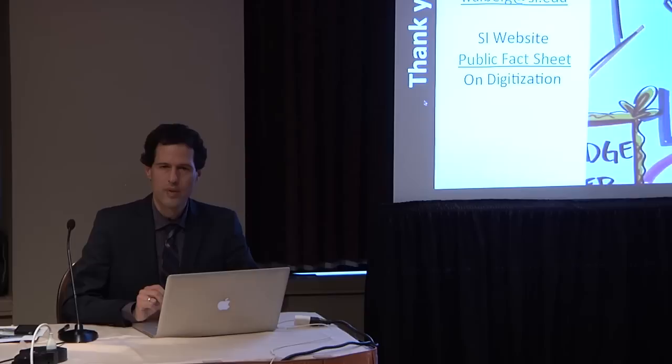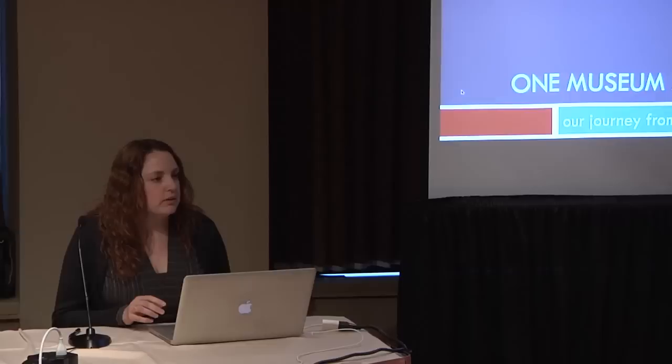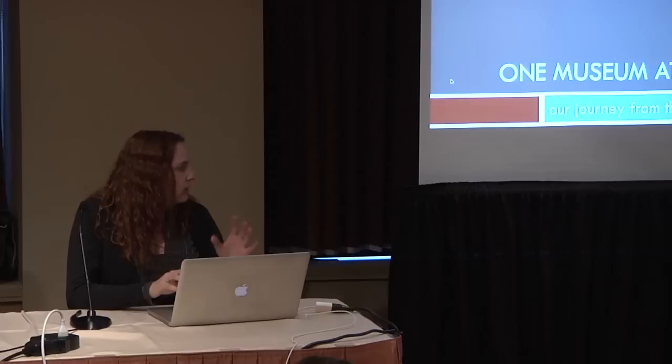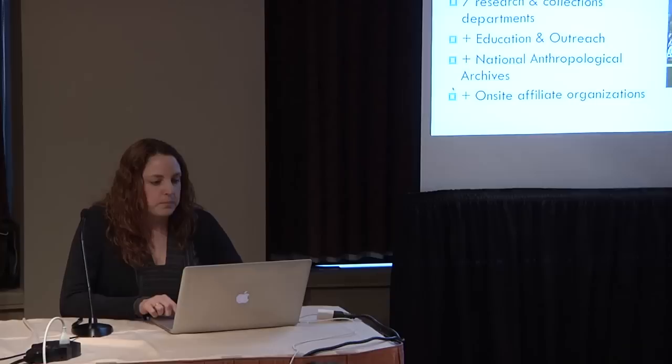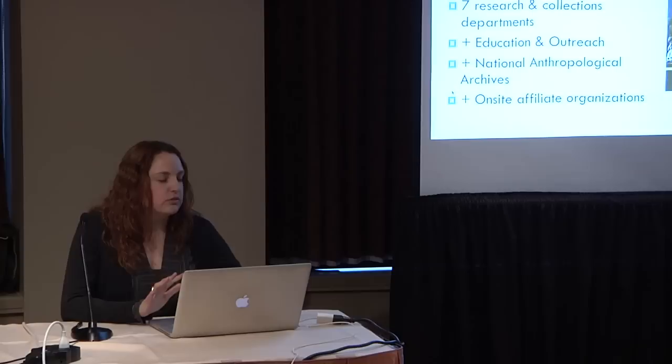And that's about all I've got. I'll hand it over to Rebecca to tell you what this challenge looks like from the perspective of a single unit — Natural History. I'm going to be talking more from a single museum's perspective versus the entire Smithsonian, and talk about the practicalities of trying to achieve these lofty aims — Natural History's journey from the Wild West of digitization to where we are today.